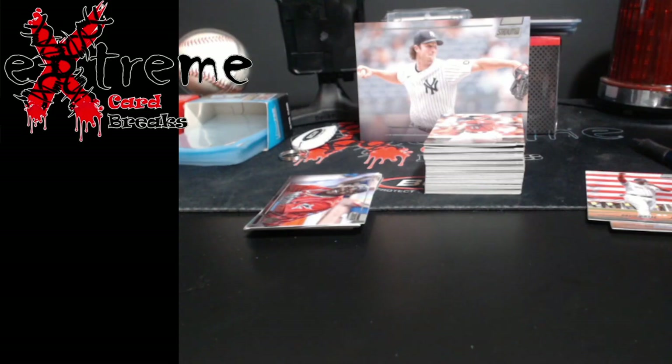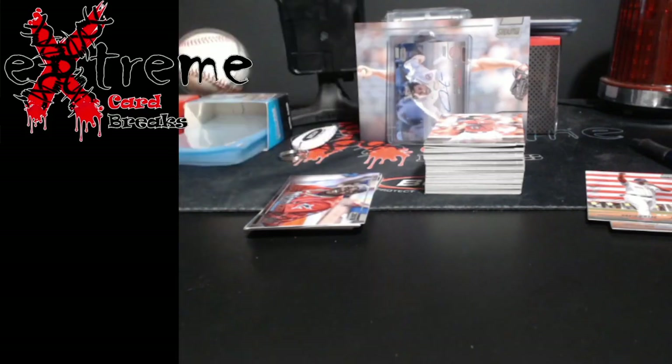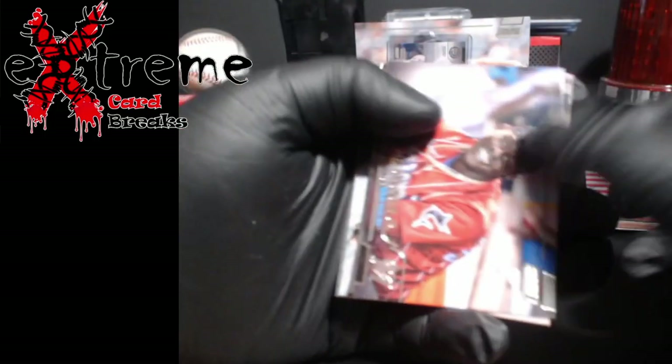Box topper was Garrett Cole. All right, we got one auto left — as long as it's not a redemption, we're probably going to be good.